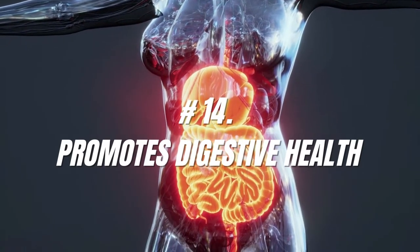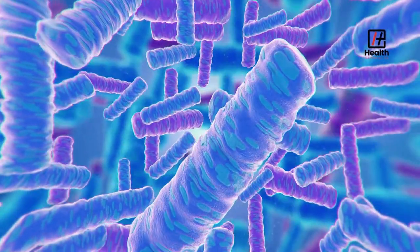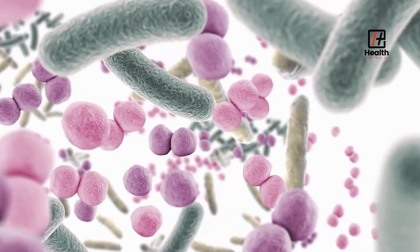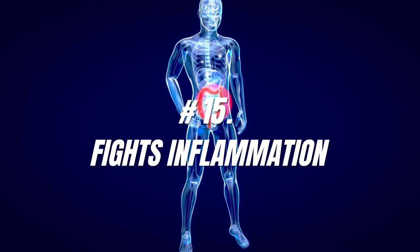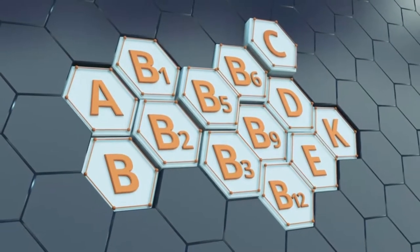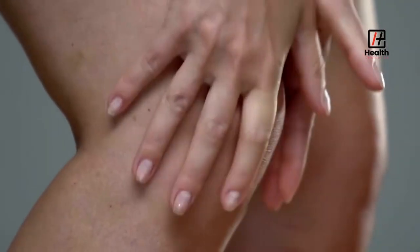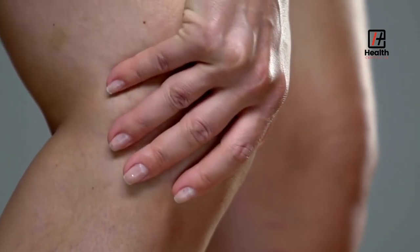Number 14: Promotes Digestive Health. Royal jelly is a good source of bifytobacteria, the beneficial bacteria that support digestive health. It is a valuable probiotic that supports the health of the gastrointestinal tract. Number 15: Fights Inflammation. Royal jelly is loaded with vitamins and enzymes that have anti-inflammatory properties. The study showed that it helps treat periodontal diseases and might work as an arthritis treatment. You can topically apply it to affected areas of the body to relieve the pain of inflammation.